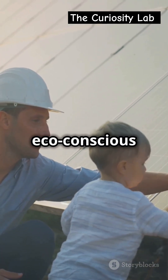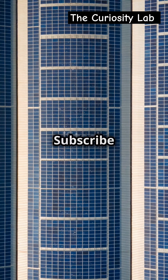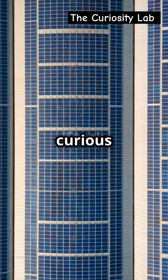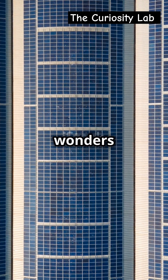Subscribe to the Curiosity Lab for more amazing explanations. Stay curious and keep exploring the wonders of science.